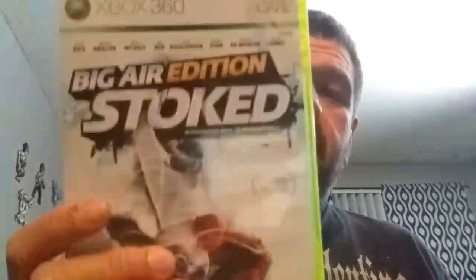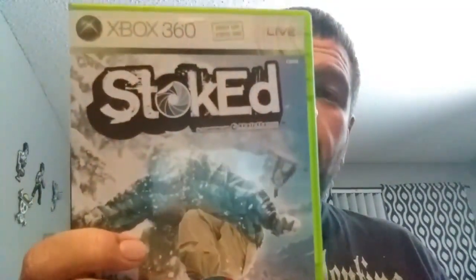Then I went on to Game Exchange out in Baytown. They were also doing buy two get one. For the most part most of these games were $2.99 to $4.99, and one was $9.99. I didn't mind paying $9.99 for it because I never see it and it's only on Xbox. So I picked up Rango, Megamind Ultimate Showdown, Supreme Commander 2, Cubed, Stoked Big Air Edition — only on Xbox 360 — and Zoid Assault.